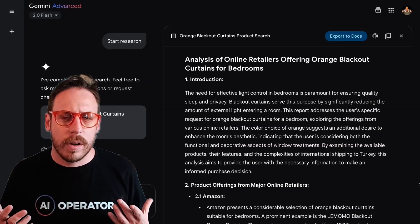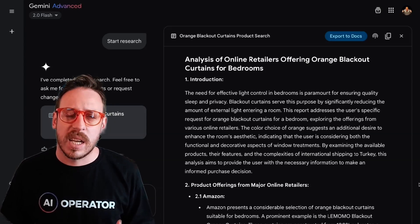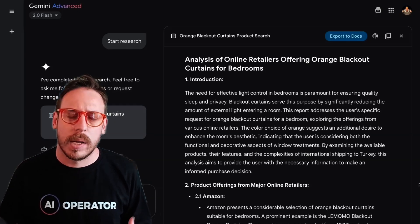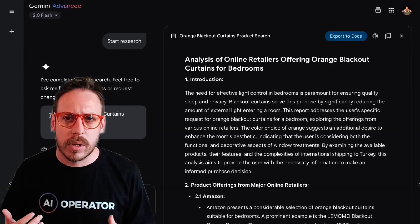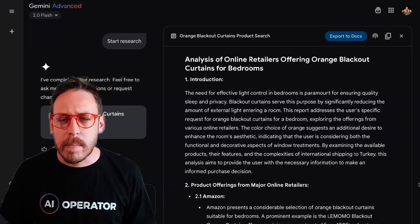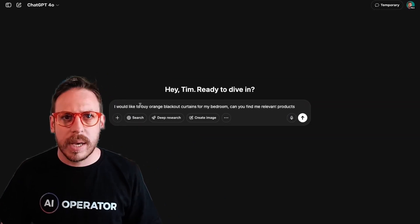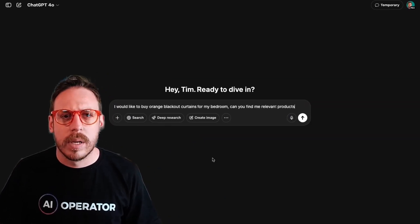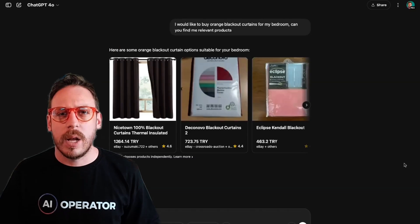So from our first try on Gemini, we get some initial results and it asks if we want to do deeper research. We get a full report with different tables showing brand comparisons, pricing, different retailers where we can buy, and so on. Now let's test the same thing in ChatGPT — I'm pasting the same prompt and running it with ChatGPT-4o, which is now searching the web.